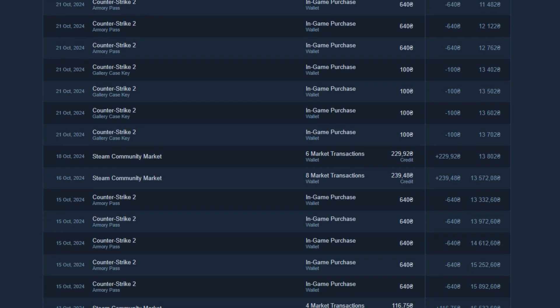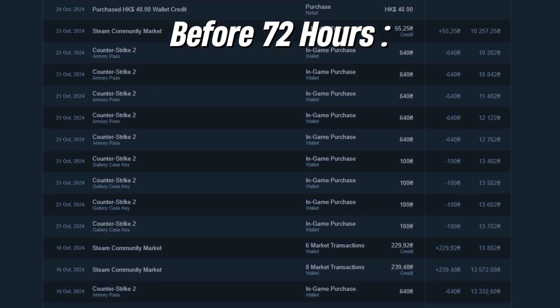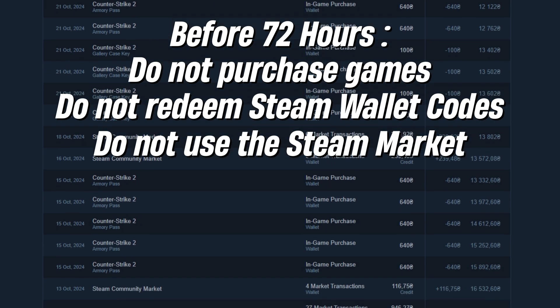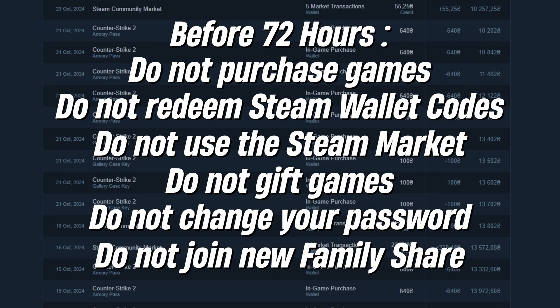Once you've changed your Steam region, wait 72 hours (3 days) after a region change before making any transactions. This includes purchasing games, redeeming Steam wallet codes, using the Steam market, gifting games, changing your Steam password, or joining a new family share.